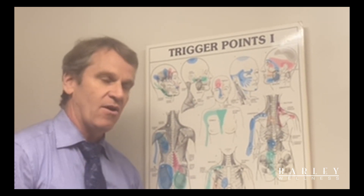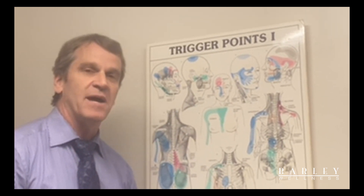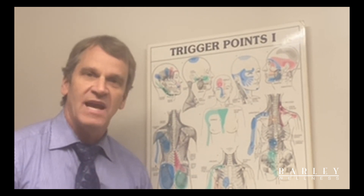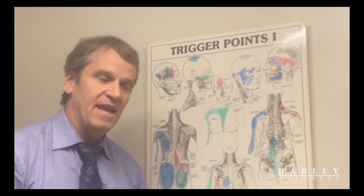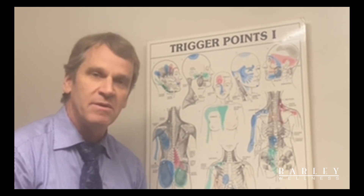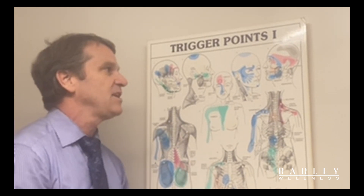Oftentimes when you come to the chiropractor we're focusing on your whole body, but in particular with migraines we're looking at the top part of your cervical spine where the nerves go back up towards your head. When those areas are misaligned they cause some irritation, and those muscles tend to tighten up and get knots — or what we call trigger points — and we would be working on those as well as adjusting that area of your spine.